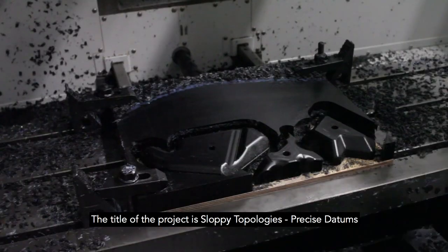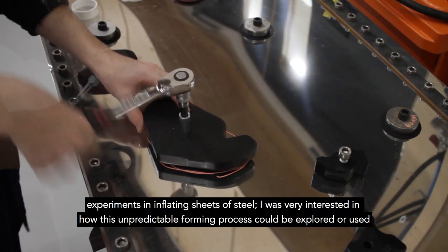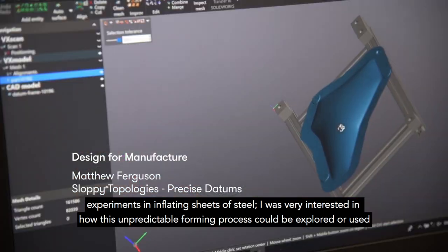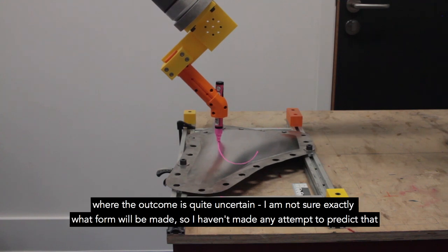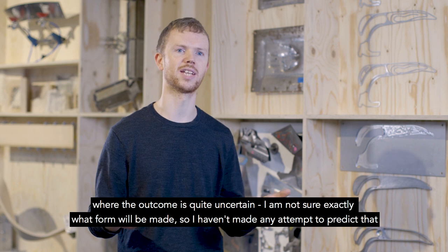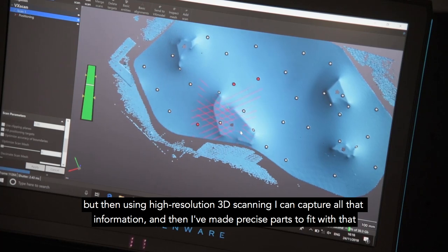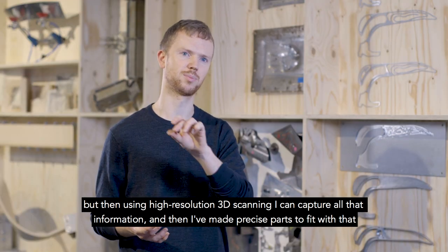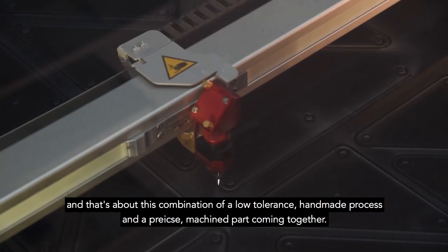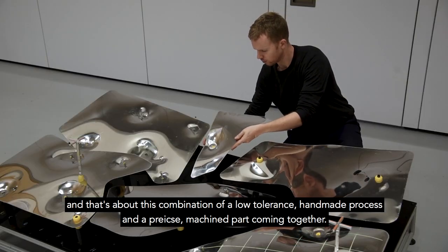The title of the project is 'Sloppy Topologies, Precise Datums.' This work explores experiments in inflating sheets of steel, interested in how this unpredictable forming process could be explored where the outcome is quite uncertain. I haven't made any attempt to predict the form, but using high-resolution 3D scanning I can capture all that information and make precise parts to fit — a combination of a low-tolerance handmade process and a precise machined part coming together.